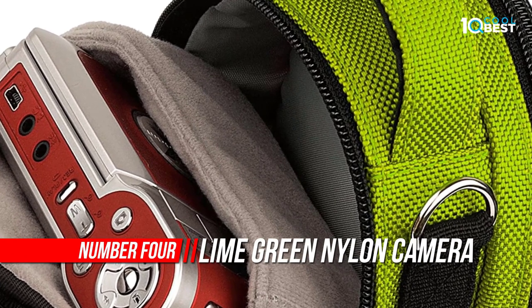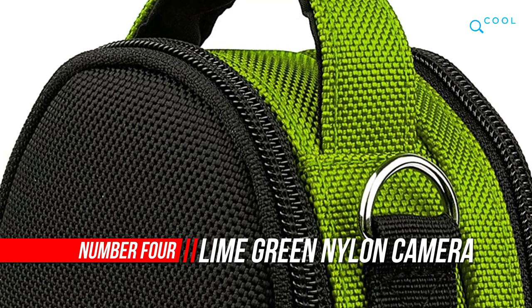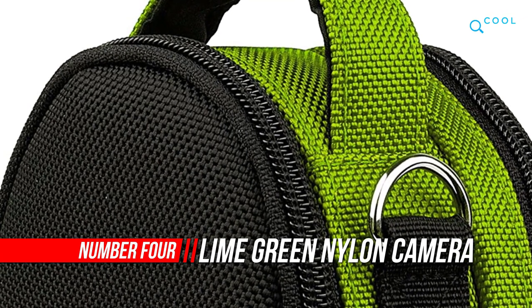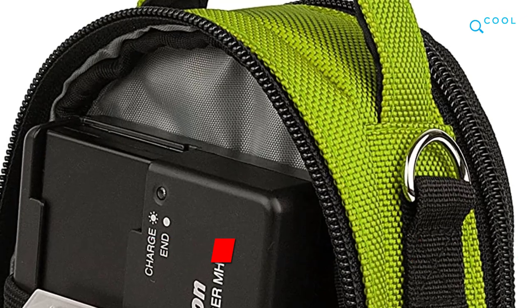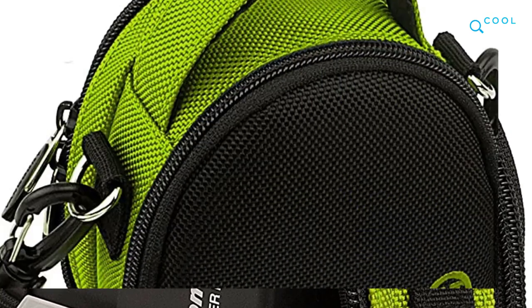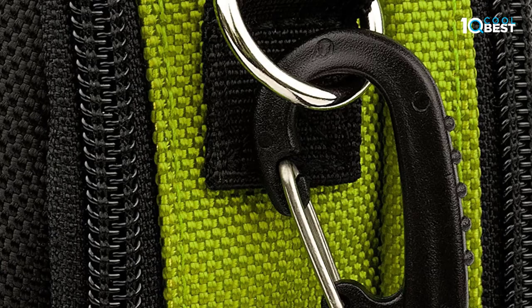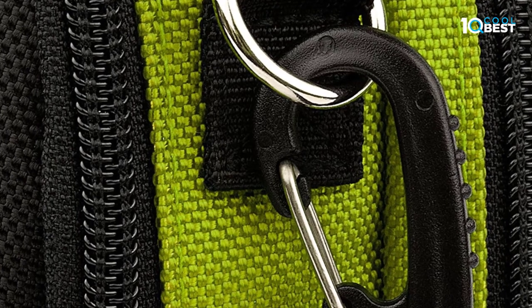Number 4: Lime Green Dylon Camera Pouch. This compact yet robust camera pouch allows you to carry your camera and accessories with ease, thanks to a dedicated carrying handle, detachable adjustable crossbody strap, and carabiner clip. The tightly woven water-resistant dense nylon exterior can withstand accidental splashes of water and light rain.